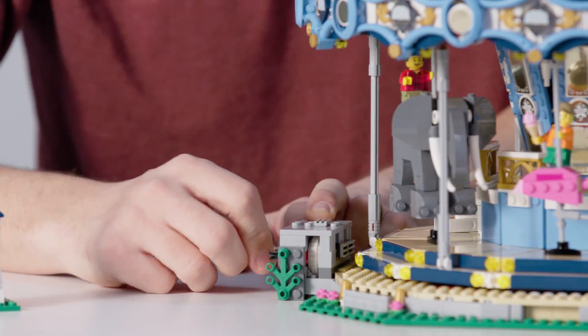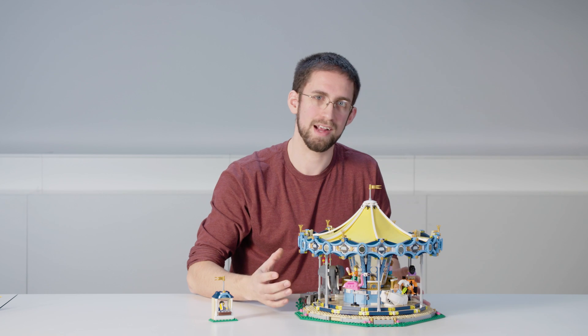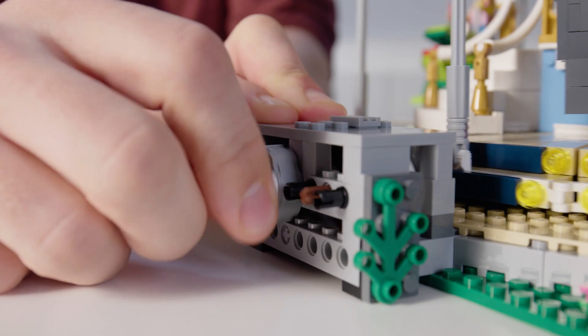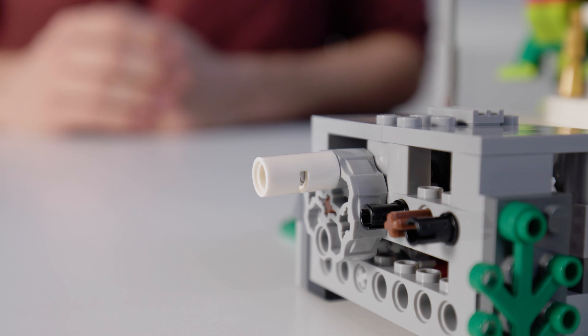We really took a lot of effort to make sure that this function would work effortlessly. We've started with a really strong base that allows you to pick up the model, and packed it full of gears to make sure it runs really smoothly at the perfect speed as you turn the crank. Of course, if you don't want to sit and crank the model, we've also made it compatible with an upgrade to Power Functions.